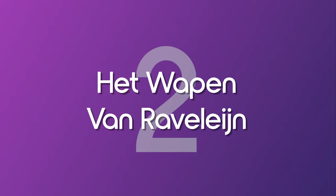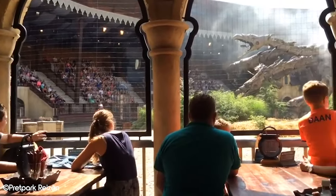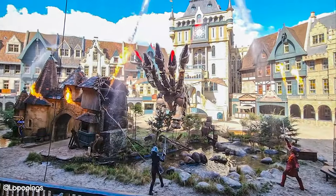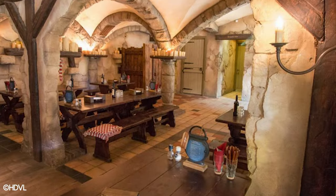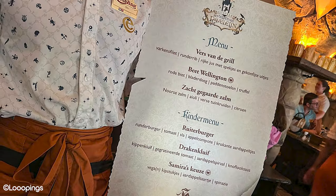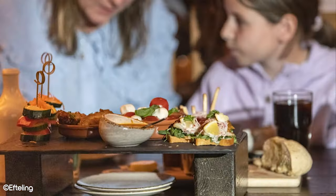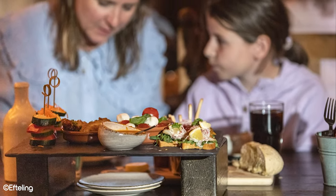Number 2: Het Vappen Van Ravelein. This restaurant is seen as something of a special experience for theme park fans due to the level of theming that's gone into it. Ravelein is a seasonal Efteling park show with a medieval theme, and the restaurant is a nice extension of this. The experience isn't open all year round, generally only being available during the park's busier months. It offers a set menu that includes starters, mains, desserts, and beverages. The cost is currently about €54.50 for adults and €27.50 for kids.